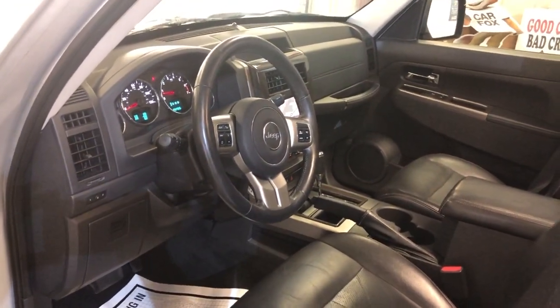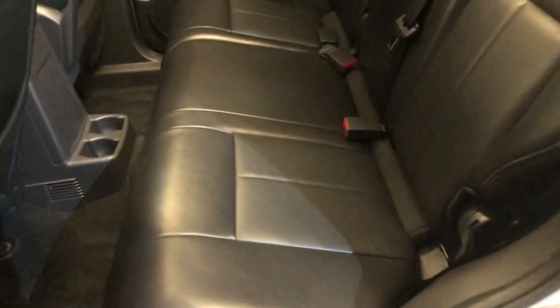It runs beautifully, four-by-four. Here is the back seat — nice and clean as well.